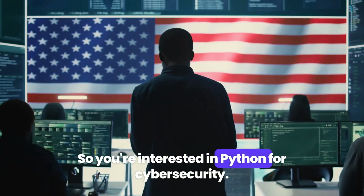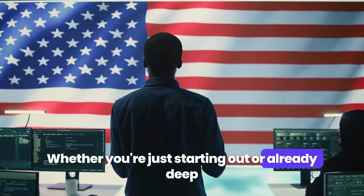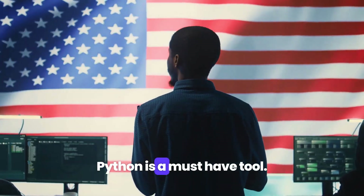So you're interested in Python for cybersecurity. Whether you're just starting out or already deep into the world of hacking and pen testing, Python is a must-have tool.